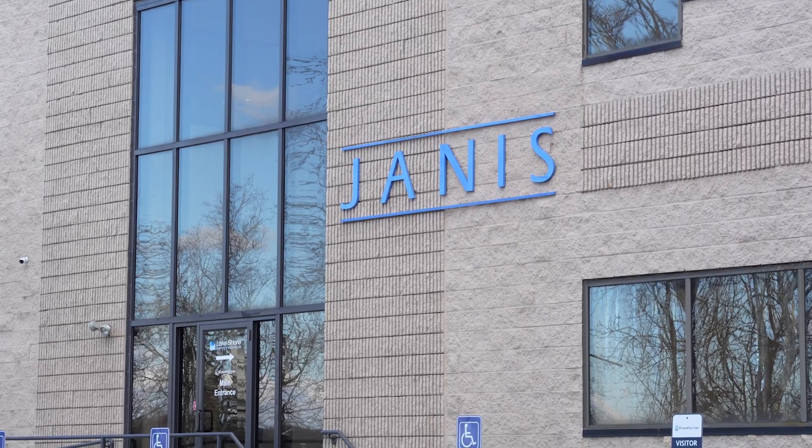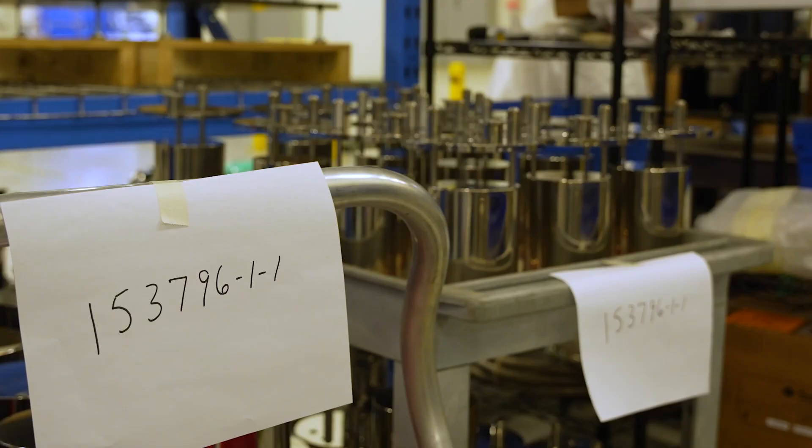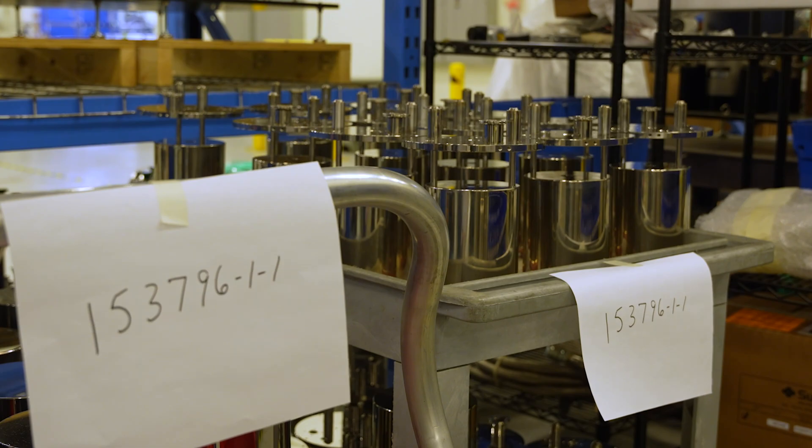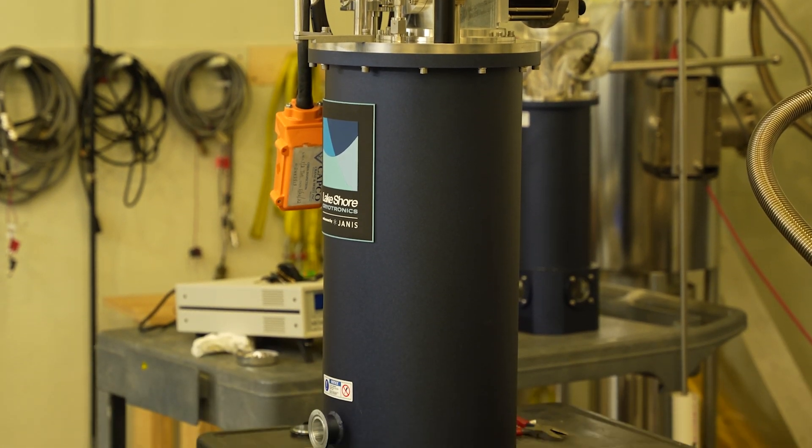When Janus joined Lakeshore, we recognized how their cryogenic expertise and products could expand our existing solutions. The collaboration has been really fun, with each side bringing a different perspective of years of cryogenic experience, and this led us to a fully integrated cryogenic measurement offering.